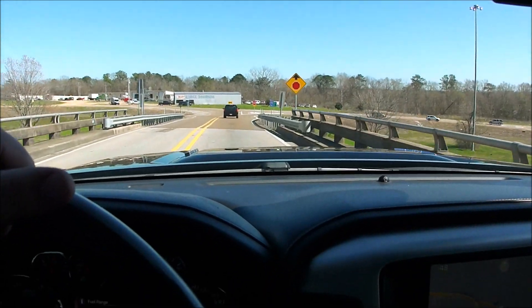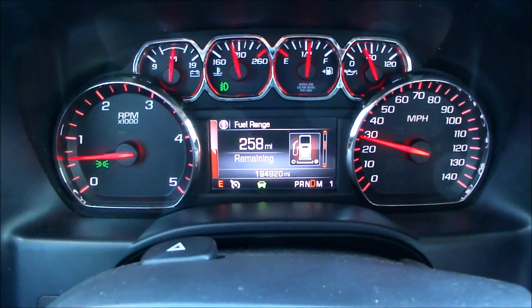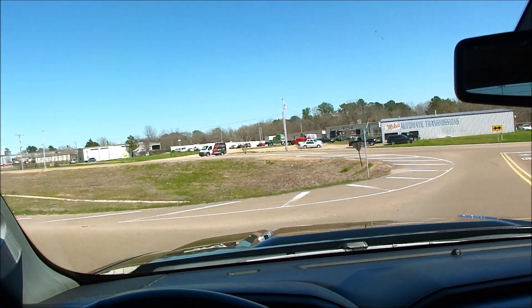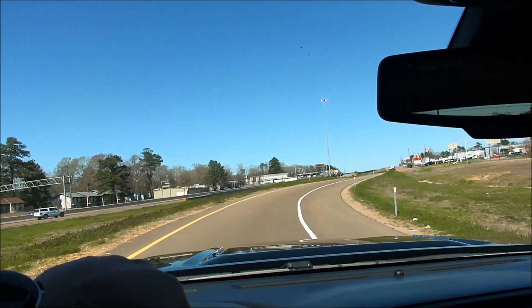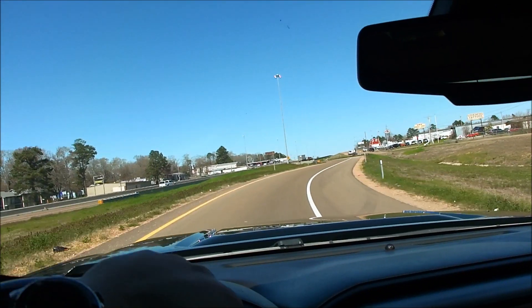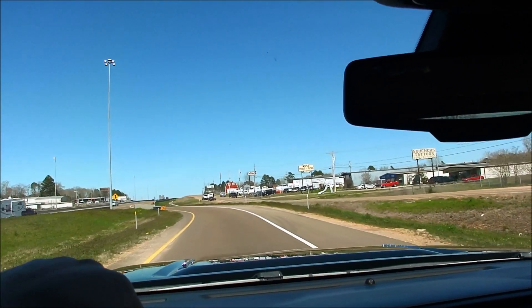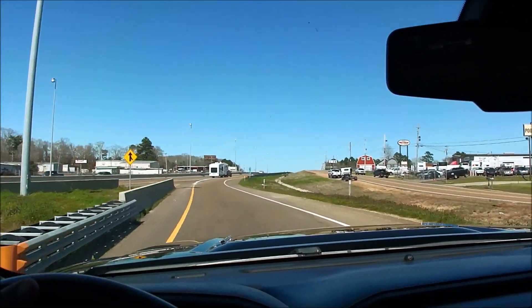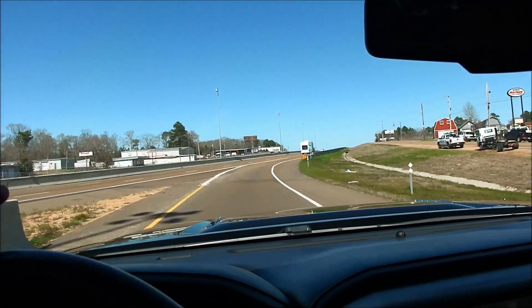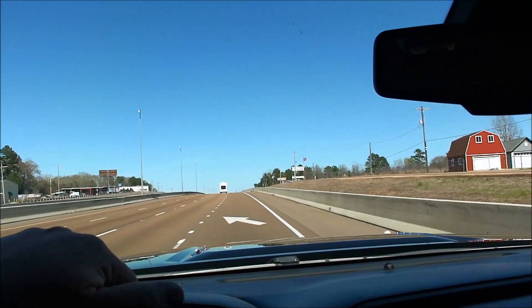Now we've been driving 10 minutes — you can see on the dash no warning lights lit, no service lights, nothing like that. I like to show the dash after I've been driving a while because it's easy to hook a scan tool up, kill a light, take a picture and say look, no lights. But if there's a problem you haven't fixed, as soon as you start driving that light's going to come right back on. That's why I like to show the dash after driving a while, so you can see for yourself there are no lights lit.